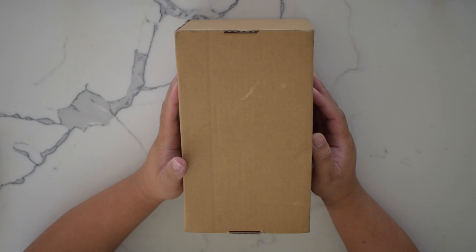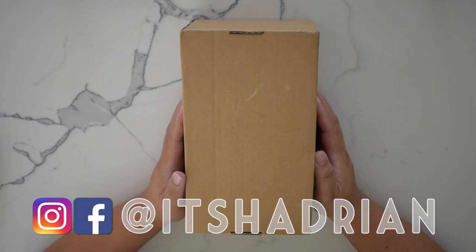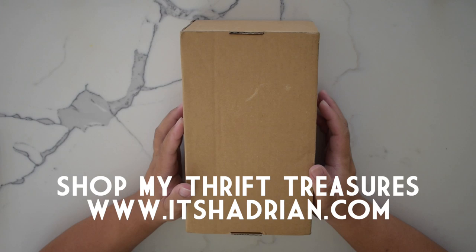Greetings and salutations, YouTube! It's Hadrian here. Welcome to a new video. How's everyone doing today? I hope you guys are all doing fantastic. I'm super excited because we're gonna be doing a little unboxing today. But if you guys love thrifting, thrift hauls, and vlogs, do not forget to subscribe and hit the little bell button so you're notified when new videos go up. I'm on Instagram — it's Hadrian, just like it's spelled here. Check out my shop at ishadrian.com to see what I have for sale from my thrifting adventures. But without further ado, let's get into this.